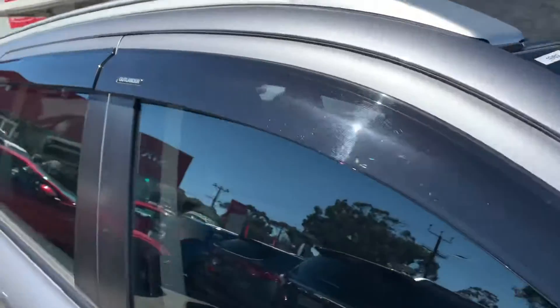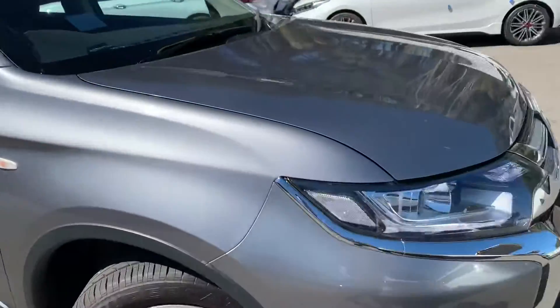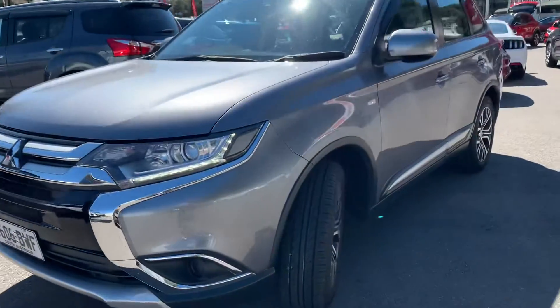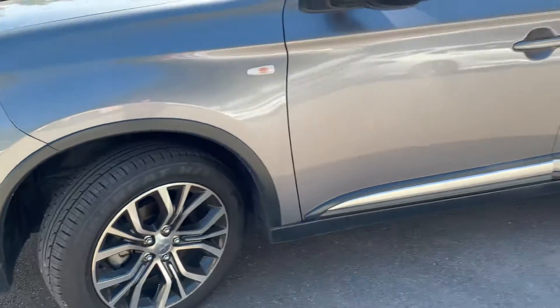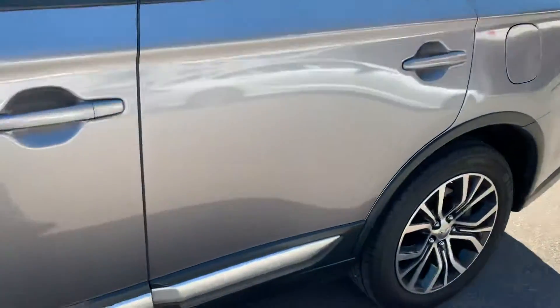It's got the weather shields up here, which are genuine ones. Just keep walking around to show you the condition — it's a really tidy car. The alloys are in great condition, and the paint work is actually in really good nick as well for a four-year-old car.